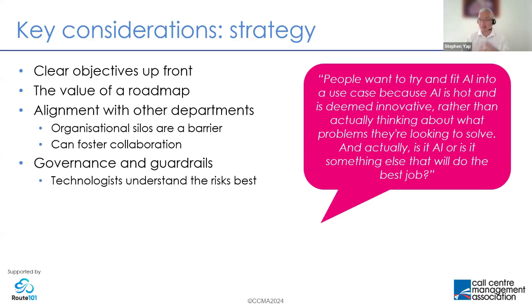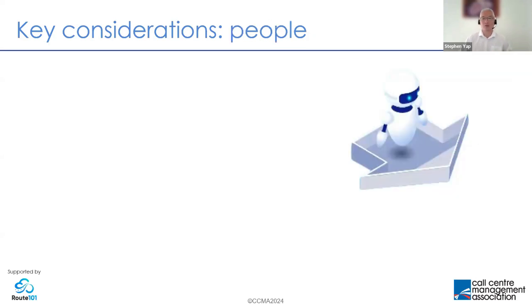Here's a quote from the research: 'People want to try to fit AI into a use case because it's hot and considered innovative, rather than thinking about the problems they want to solve. Is it AI, or something else, that will actually do the job?'